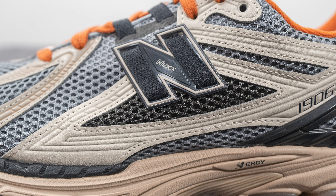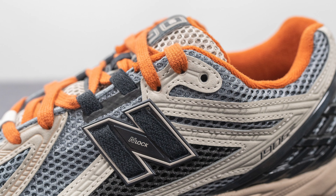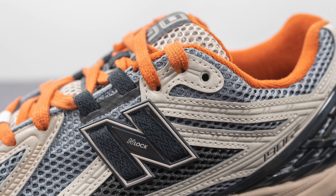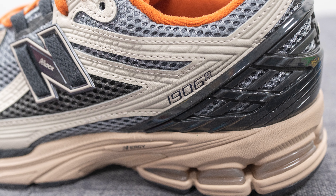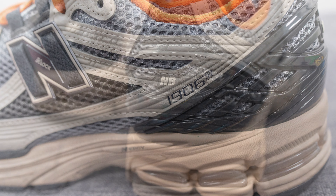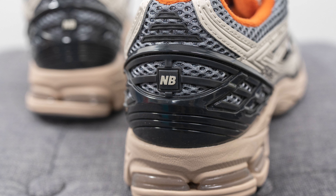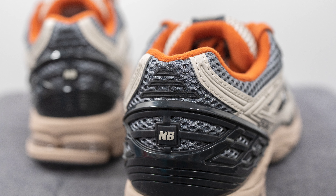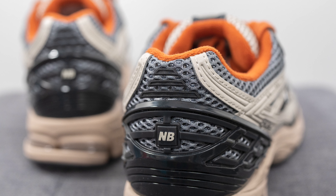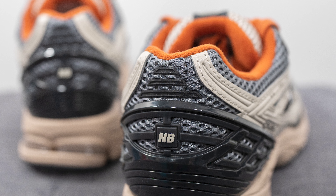Underneath the New Balance N logo, the mesh is done in a dark gray color, and next to this we have more synthetic leather overlays in an off-white color. On the lateral side only, we have 1906R branding. Surrounding the back of the shoe, there's a large black TPU heel cup for added structure and support, with NB branding in the middle. The very top of the heel is covered in three strips of reflective 3M in black, and the surrounding mesh is once again in that gray color.